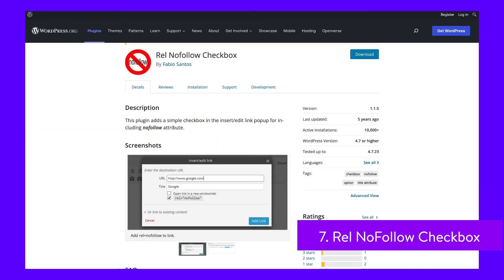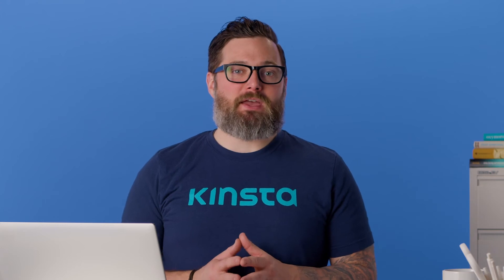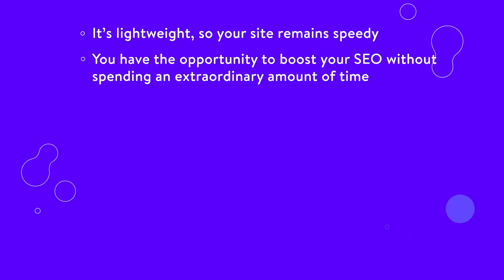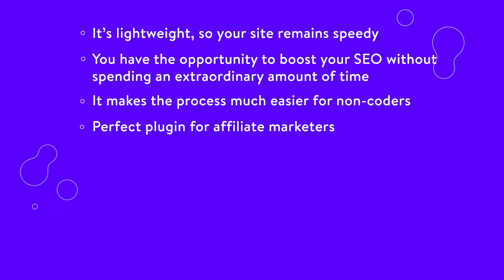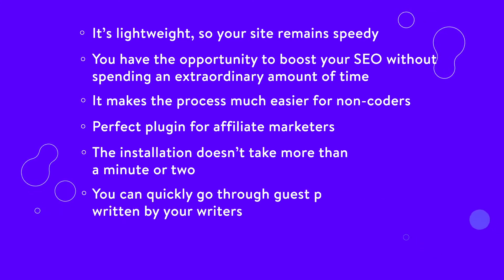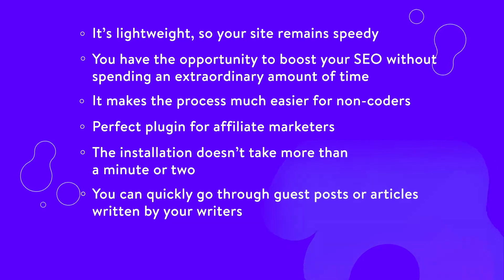If your site has affiliate links, then you want to check out RHEL No Follow Checkbox to make sure your links aren't hurting your rankings. Below the Open a Link in a New Window Tab checkbox, you'll also find a RHEL No Follow option, which cuts down on the time you'd have to spend working through the HTML adding the RHEL No Follow manually. It's lightweight so your site remains speedy, and it makes the process much easier for non-coders. It's a perfect plugin for affiliate marketers — installation doesn't take more than a minute or two, with no settings to configure. You can also quickly go through guest posts or articles written by your writers to ensure they aren't trying to market certain products or companies without your permission.